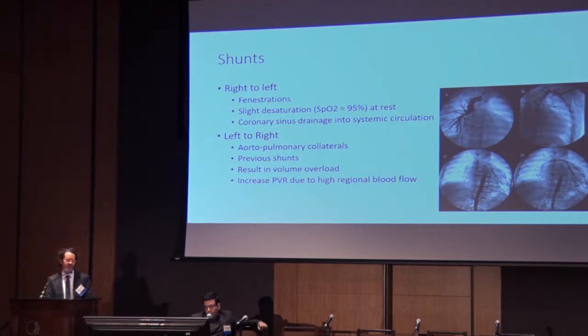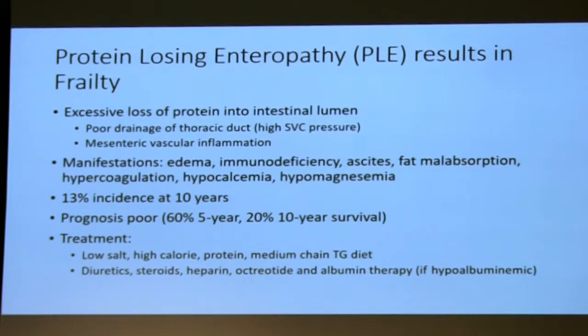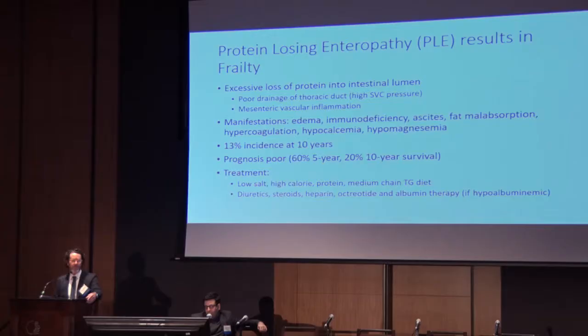Shunts affect oxygenation and blood flow in these patients and may be right-to-left or left-to-right. A very vexing problem postoperatively is protein-losing enteropathy — the patients lose a lot of protein into their intestinal lumen, which may be due to very high SVC pressures or mesenteric inflammation. They end up with edema, immunodeficiency, ascites, hypercoagulability, and electrolyte imbalance. This portends a poor prognosis longitudinally and creates a lot of problems in the ICU as well.